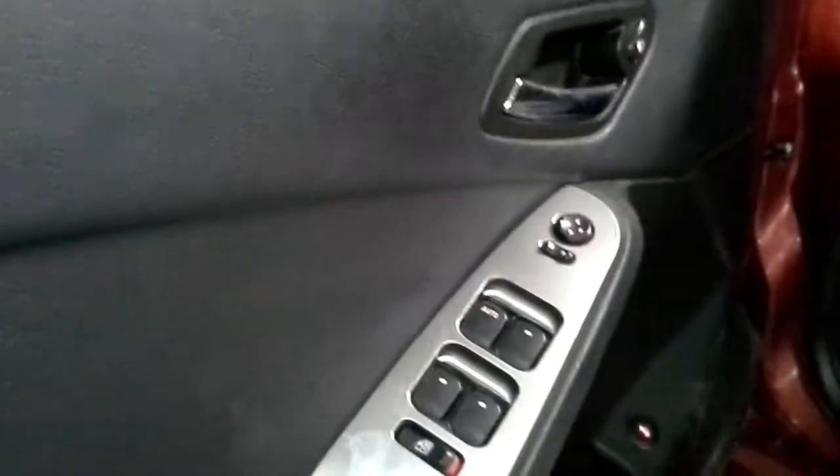Two-tone black and gray heated leather seats. The driver's seat is power.